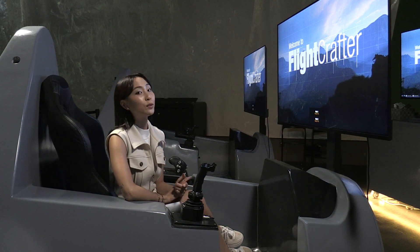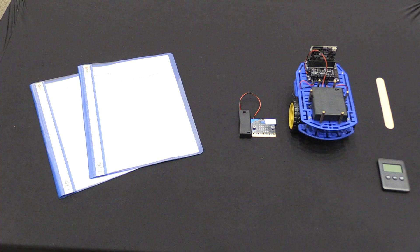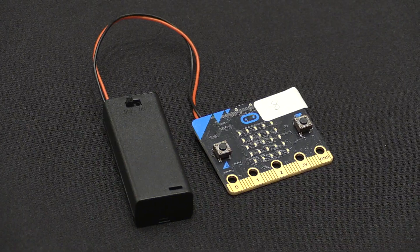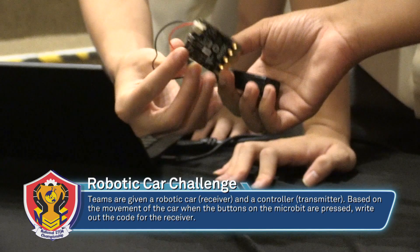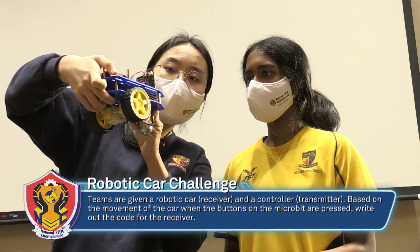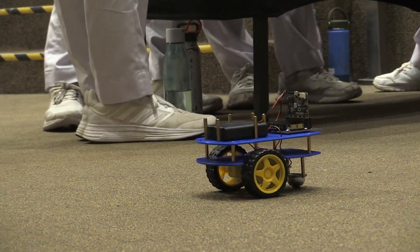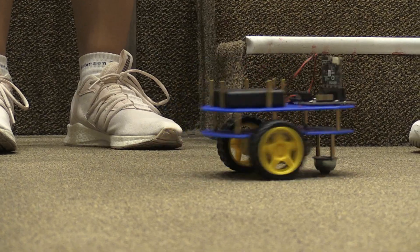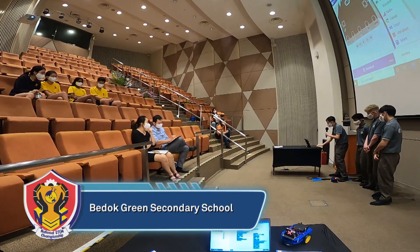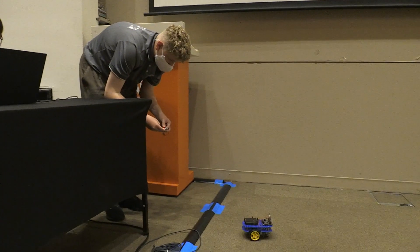Have you ever built your own remote-controlled car? The next challenge was all about robotic cars. Students had to reverse-engineer a program previously inputted into a robot by pressing all the buttons, observing how it responded, and inferring what had been programmed. When the car was idle it showed an X sign. Button A made it turn left 90 degrees. They were given codes from the transmitter and had to write corresponding codes for the receiver — the car.